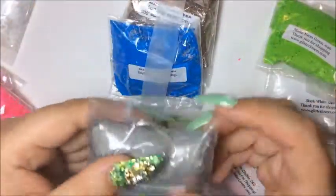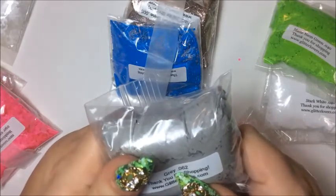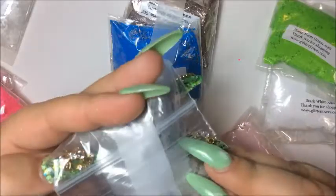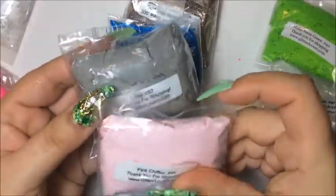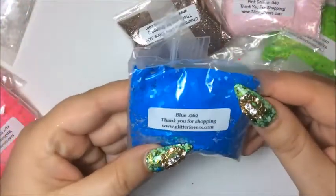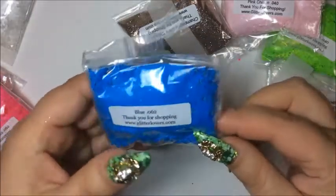These ones are the gray 0.062 and these are the thicker ones — they're almost like a kind of a matte look — and I want to pair these two together. The next one I bought was this one here, it's the blue. It is a 0.062 and it's just like the gray ones, it's a thicker one.